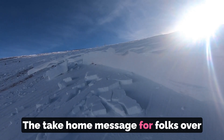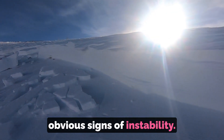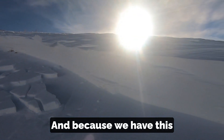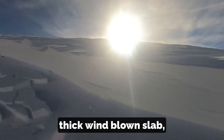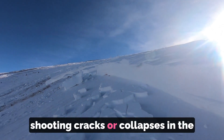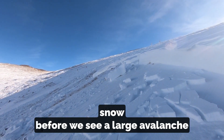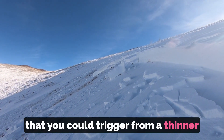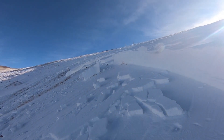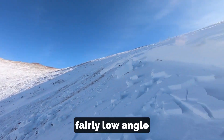The take-home message for folks over the next week is that we're going to stop seeing really obvious signs of instability. Because we have this thick wind-blown slab, we're probably not going to see shooting cracks or collapses in the snow before we see a large avalanche that you could trigger from a thinner spot in the snowpack. Be careful on connected slopes because as you can see, this avalanche ran into some fairly low angle terrain.